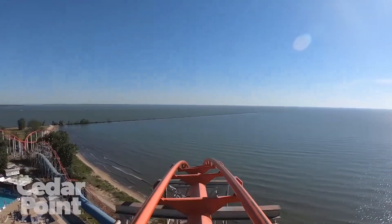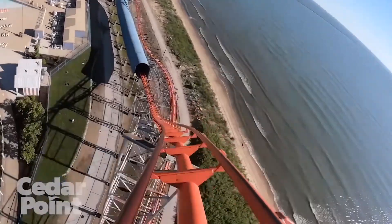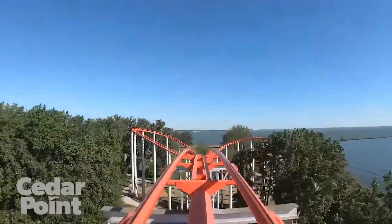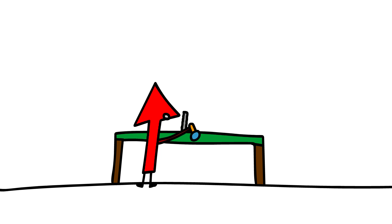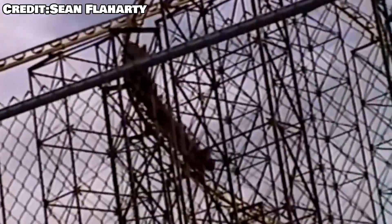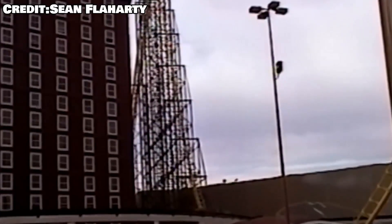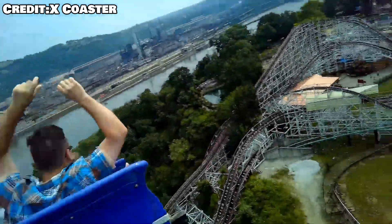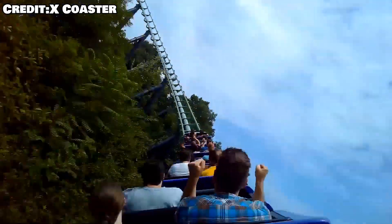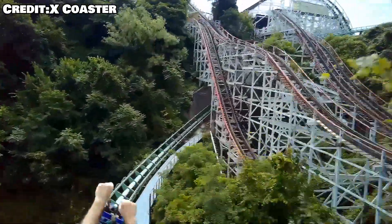At the time, most coasters were focused on inversions. Magnum was really one of the few massive additions that focused solely on airtime. Magnum sparked a small militia of wannabes at various different parks. At first, it was just Arrow playing their own game. Parks essentially asked Arrow to just build them a worse version of Magnum. This sparked Desperado at Buffalo Bills, Big One at Blackpool Pleasure Beach, and Steel Phantom at Kennywood. Both Desperado and Steel Phantom have terrible reputations for being horribly rough, and Steel Phantom was even overhauled to the much better Phantom's Revenge. I've heard Big One at Blackpool is alright, though nothing to write home about. None of these Arrow hypers really came close to the level of Magnum, and no hyper really would for a while.